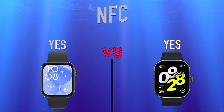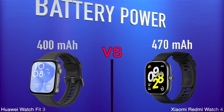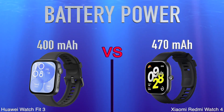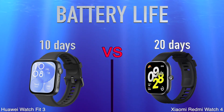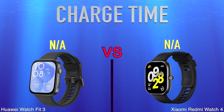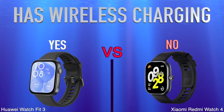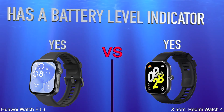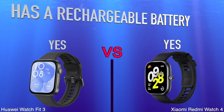Battery, battery power, battery life, charge time, has wireless charging, has a battery level indicator, has a rechargeable battery.